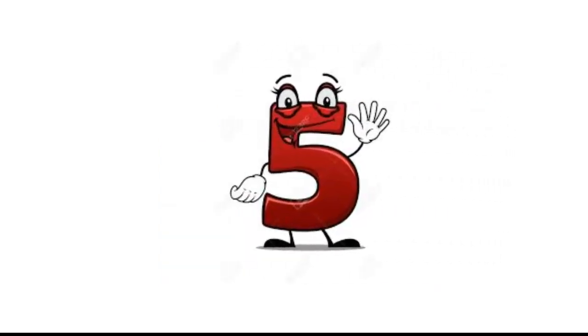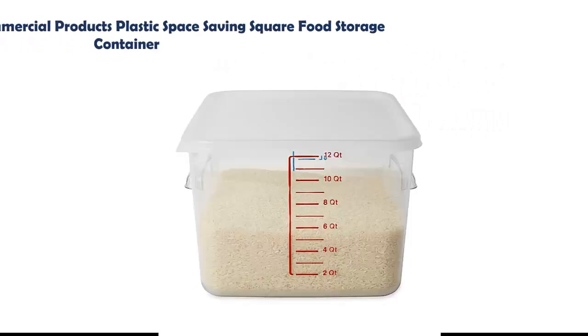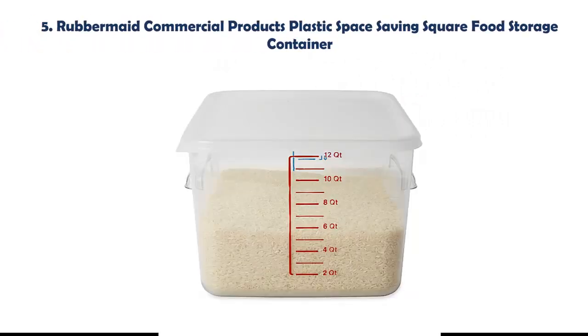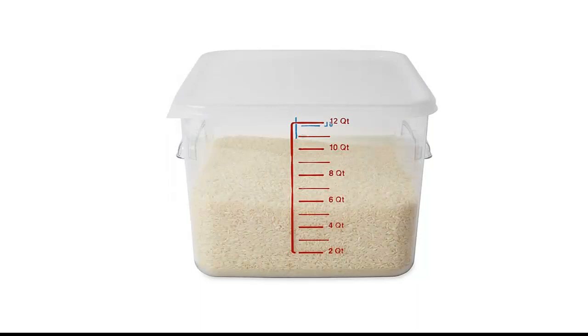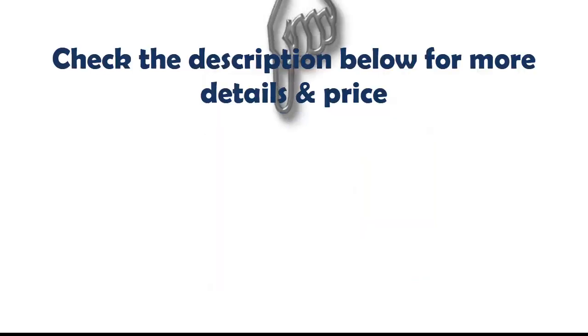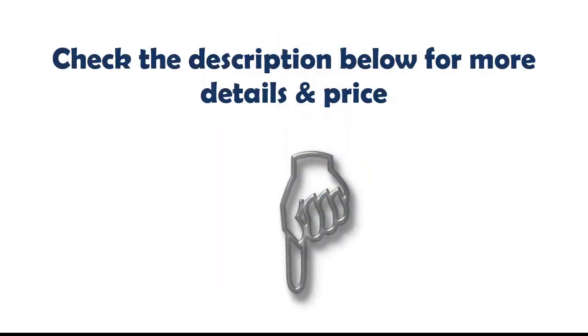Our list at number 5: Rubbermaid Commercial Products Plastic Space Savings Square Food Storage Container. Square containers store up to 25% more on a shelf than round containers, providing compact storage for your busy kitchen. This food storage container is dishwasher safe and able to withstand temperatures from minus 40 to 212 degrees Fahrenheit. Check the description below for more details and price.